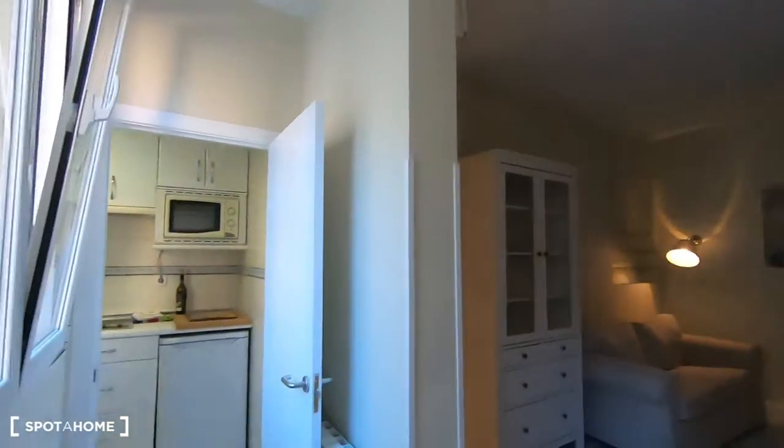Also Gran Vía is very close as well; there's plenty of cinemas and theatres in the city area around the apartment.